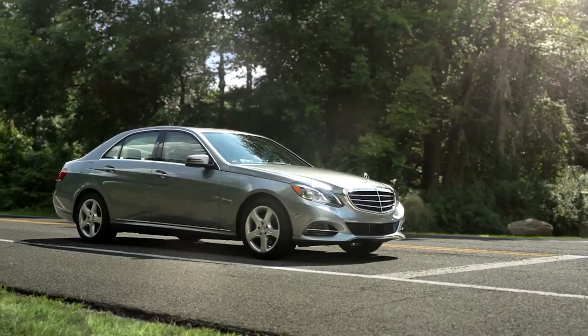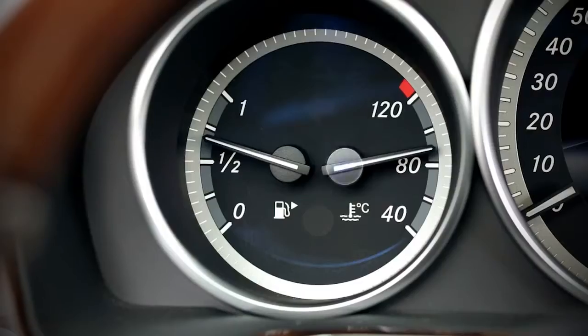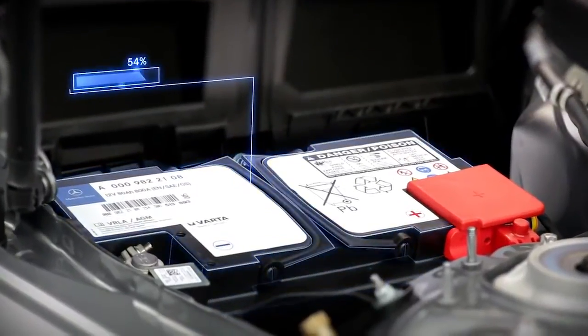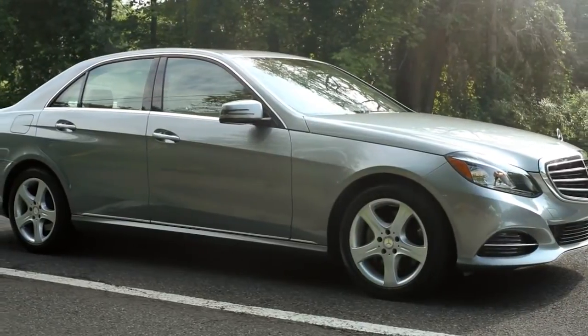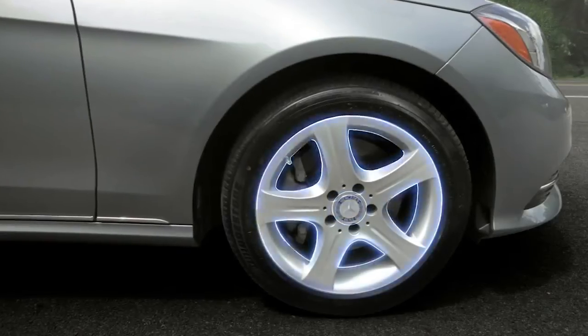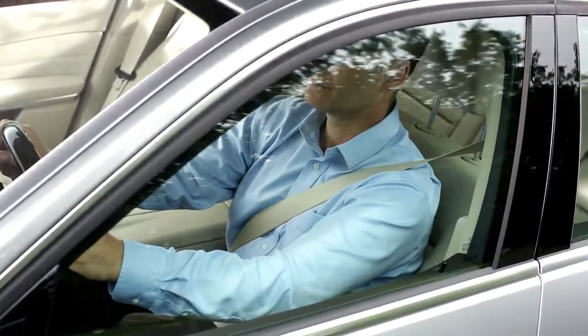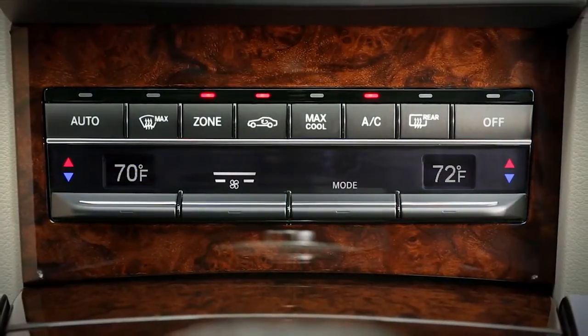Eco Start Stop sensors continually look for a set of activation conditions. These include the engine temperature, the level of battery charge, as well as your current driving situation. For example, are you on a hill? Is your door closed and seat belt fastened? Is the climate control working hard to adjust the cabin temperature?